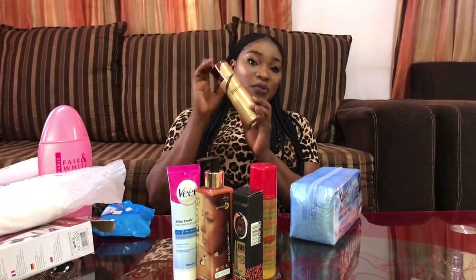This one I just got — I actually went to make my hair in the salon. I actually recommend this. I bought this for 900 Naira in the salon.